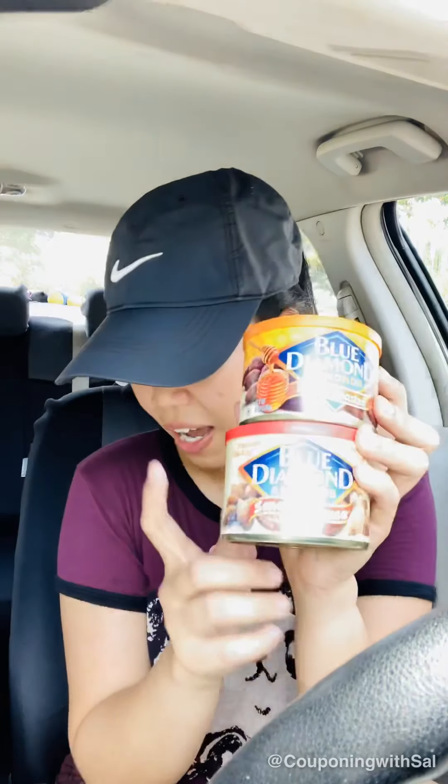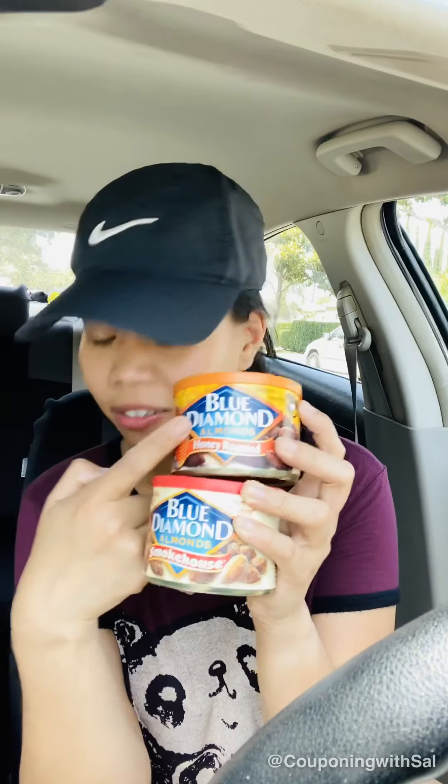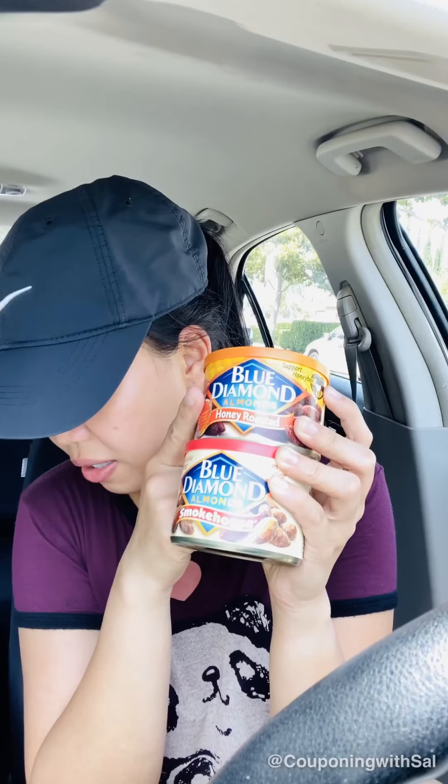I used self-checkout today. The almonds are buy one get one free, so my store cost is $4.99. There's also a $1 manufacturer coupon on the app — it's a loyalty card coupon you can use off of two. When you buy two, you get $1 in bonus cash.